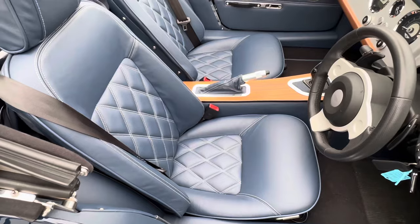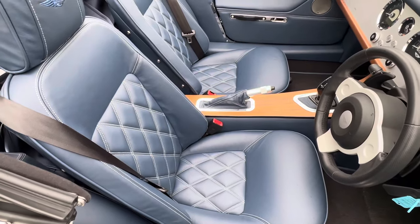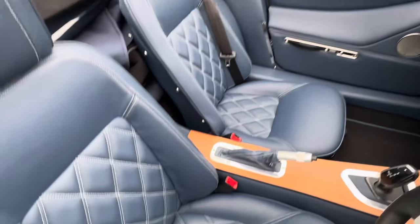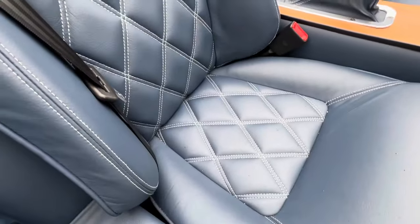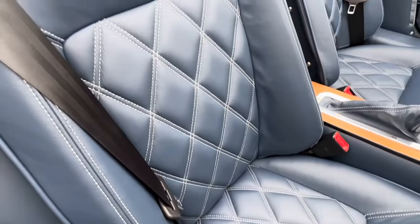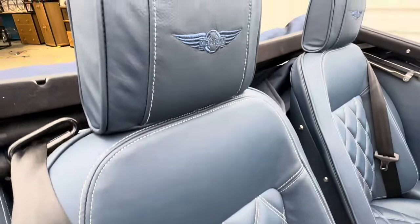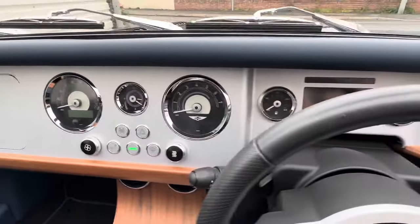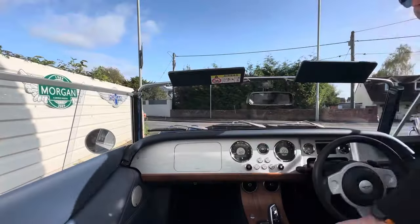Inside, we've gone for the pebble British blue leather. This has got the horizontal quilting with the needle stitching in contrasting. Look at that — isn't that spectacular? Really nice and comfortable. I've also gone for the embroidered headrest on this car. Big change on the dash — you've now got two airbags, one for the passenger and one for the driver. So no more wooden dash.